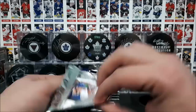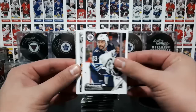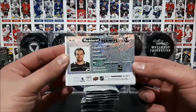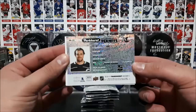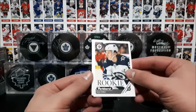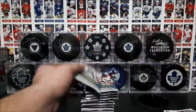Pack number one. Nice designs on these. So we got Bufflin, Strom, Stone, Smith, Backland, and a Parkhurst permit of Anze Kopitar — it's like an access card, that's pretty cool, with all this information. There's a map of the world on the back there — Slovenia, that's where Kopitar is from. And we have a rookie here, Sammy Niku of the Winnipeg Jets. Then we got Morrissey, Letang, and Miller.